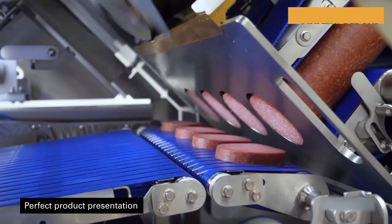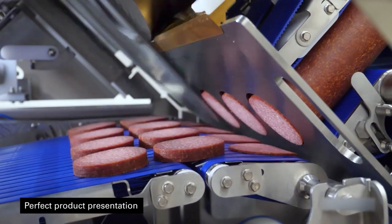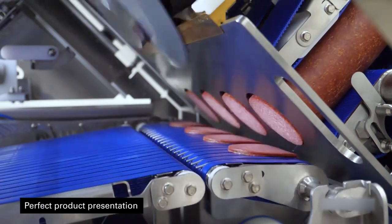High levels of efficiency and cost-effectiveness of the Multivac slicer has helped factories increase work efficiency.